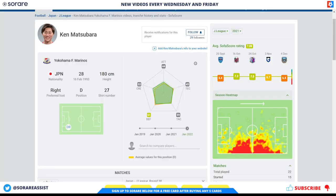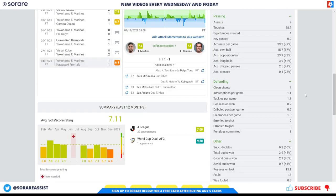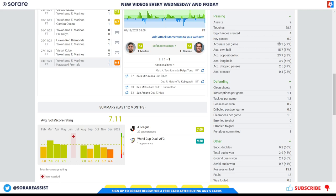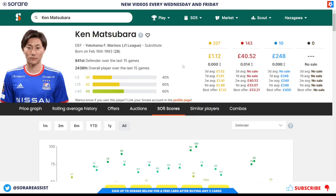Another decent option is Ken Matsubara of Yokohama F Mariners — a 28-year-old defender who plays predominantly on the right side of defence. He played 15 games last season for Yokohama, so he is a bit in and out of the side, but he does play most games. He scored 1 goal, had 2 assists, and is averaging 1 shot per game, showing decent goal threat for a defender. His accurate passes look good at 89 per game with 79% accuracy. His scores on SoRare show some really good numbers, potentially due to Yokohama's clean sheets and his assists. You're looking at his limited for around £1.12 and his rare for around £40.